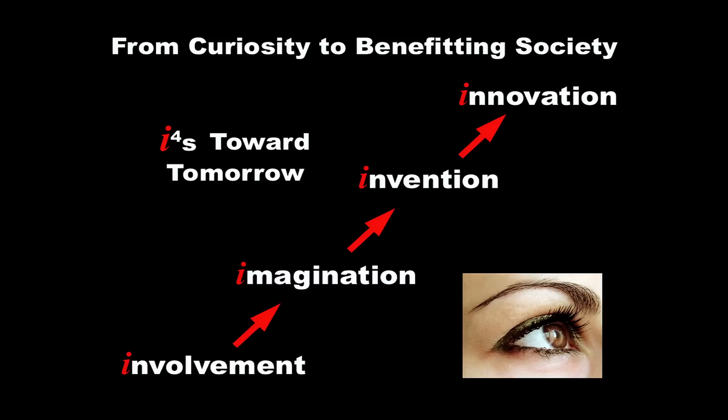We have to look at how curiosity can ultimately benefit society by looking towards tomorrow, by going through a path from involvement to imagination to invention to innovation. And I'd like to illustrate this by telling you the real story about how we discovered how geckos stick.